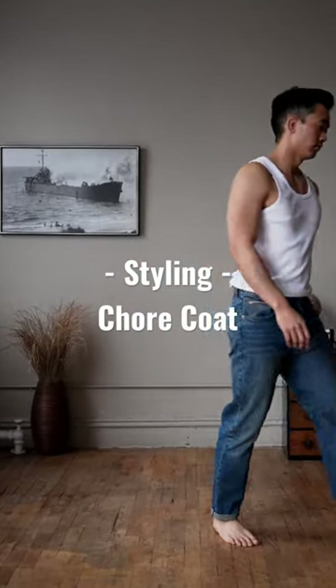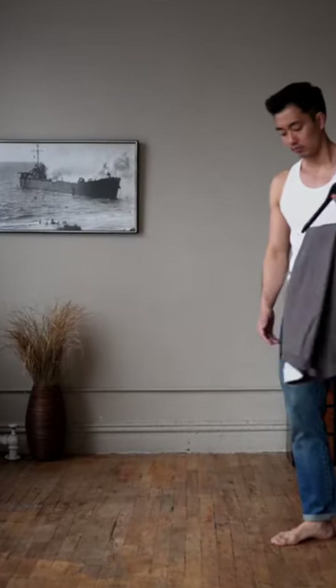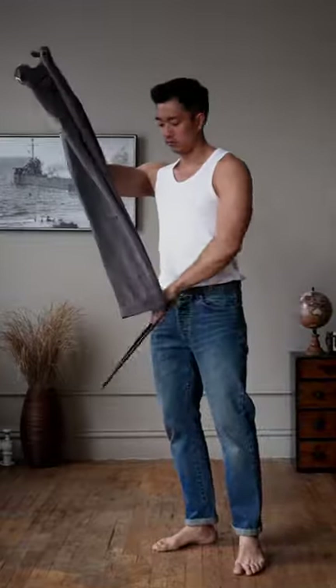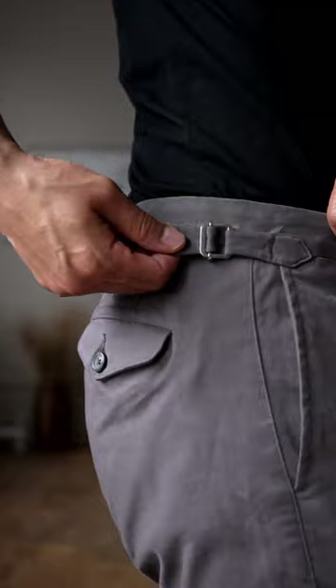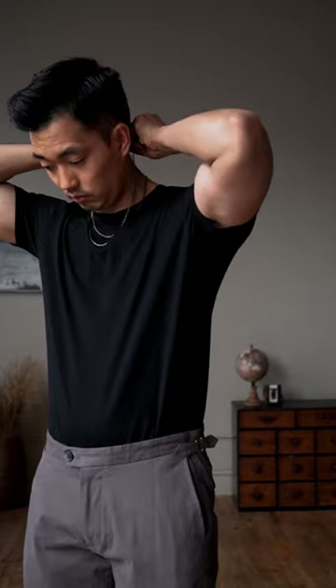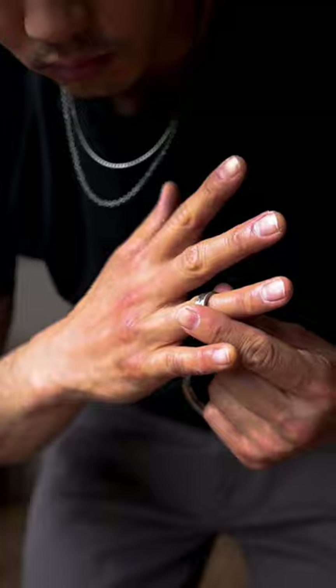Going to meet up with some friends, so let's put an outfit together. It's pretty gloomy today, so my base is going to be dark neutrals. First, we have some gray trousers from Proper Cloth, with a simple base layer of a plain black tee. For accessories, I went with these two chains and one ring from Lupin.